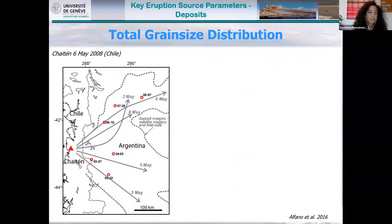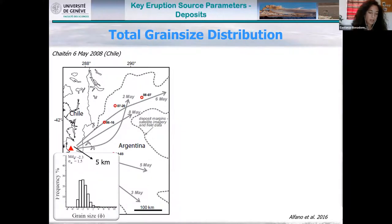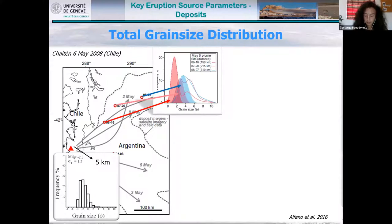In terms of grain size, it typically decreases with distance from the vent, as is the case for the climactic phase of the Chaitén eruption in Chile, where we have a grain size with a median of about −2 phi (about 8 mm) about 5 km from the vent. The mode decreases with distance — at 150–300 km from the vent you get modes of around 500 or 263 microns. Individual outcrops are not representative of the total grain size distribution or the material injected into the atmosphere, so we need to combine all this information to obtain a total grain size distribution.